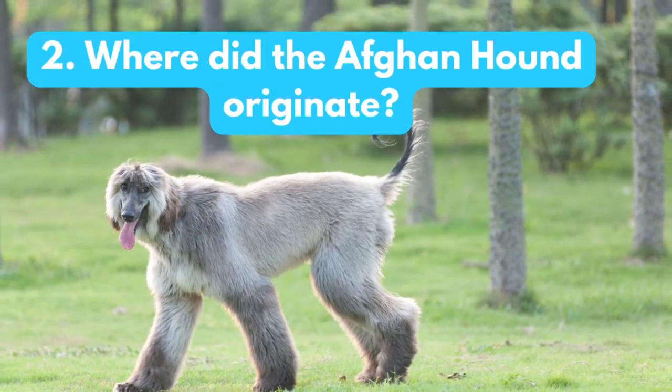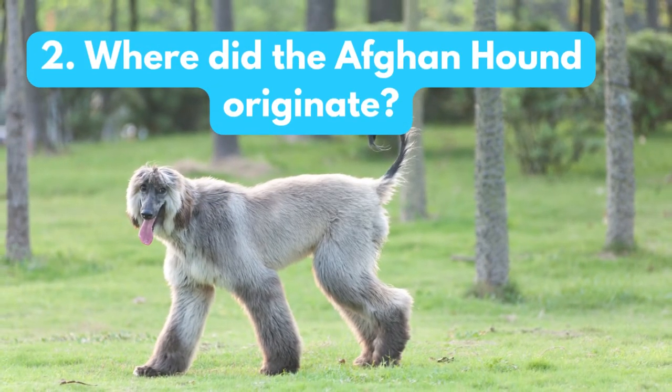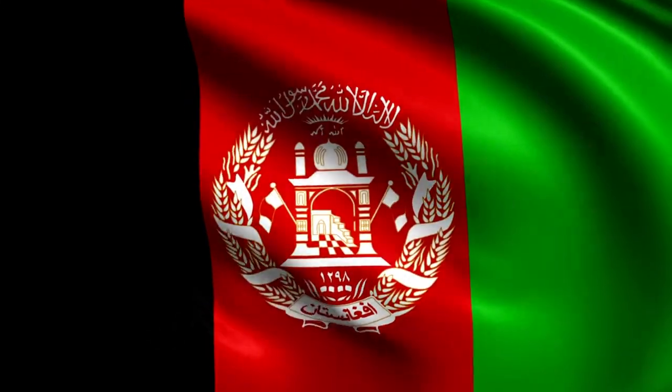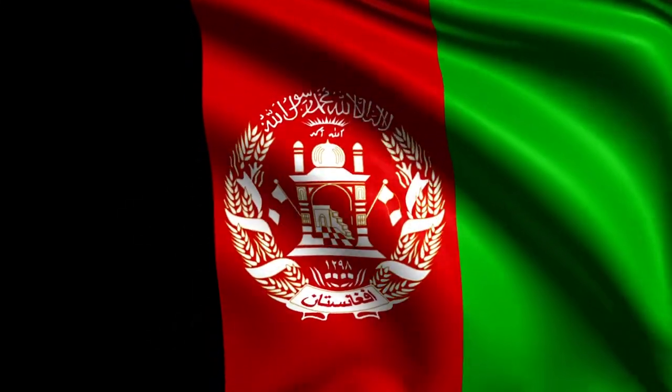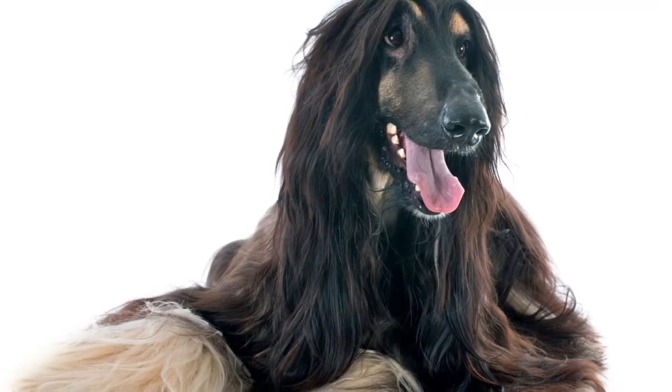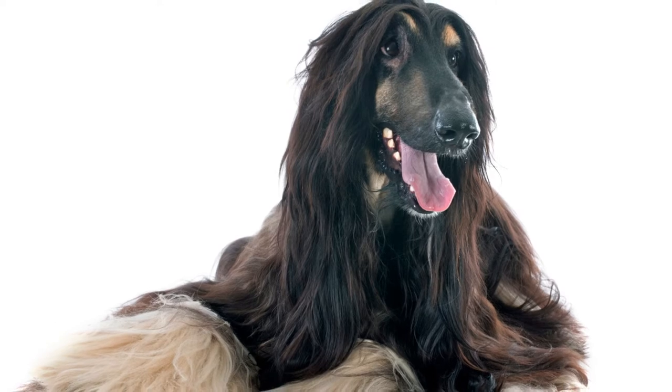Where did the Afghan hound originate? Afghan hounds are thought to have originated in Afghanistan, where they were used as hunting dogs. They were later brought to Europe and the United States, where they became popular as pets.